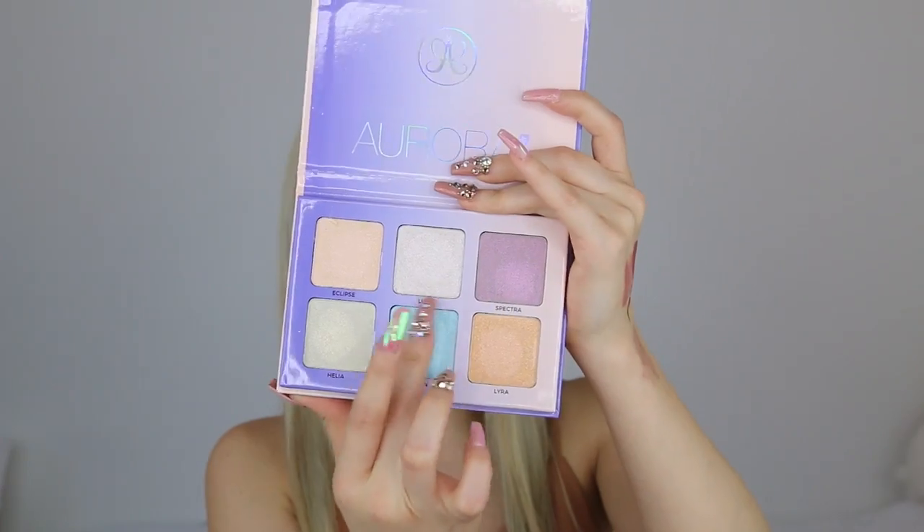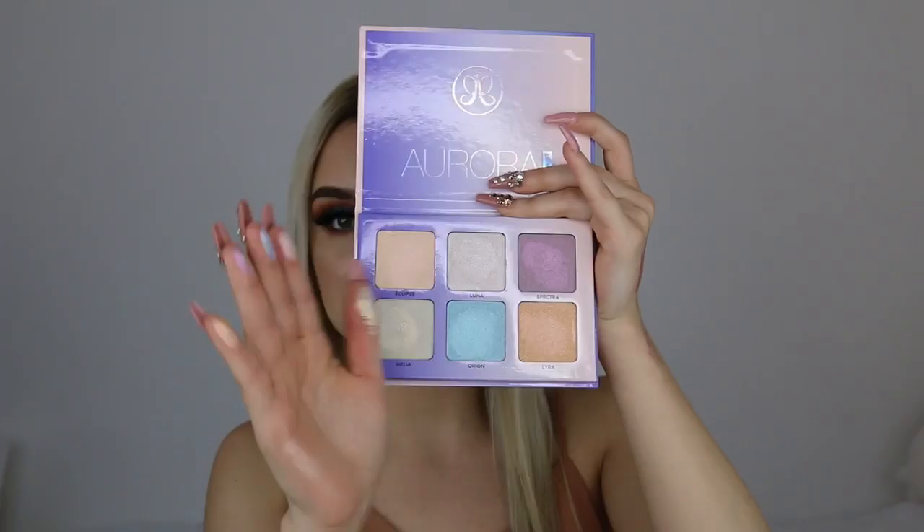So I'm first starting off with a gift I actually got from Kiara — I love her so much. She got me the Anastasia Beverly Hills Aurora Palette. I am super excited about this — you guys know how much I love my highlight. Here are a few swatches for you guys. Thank you so much, Kiara.